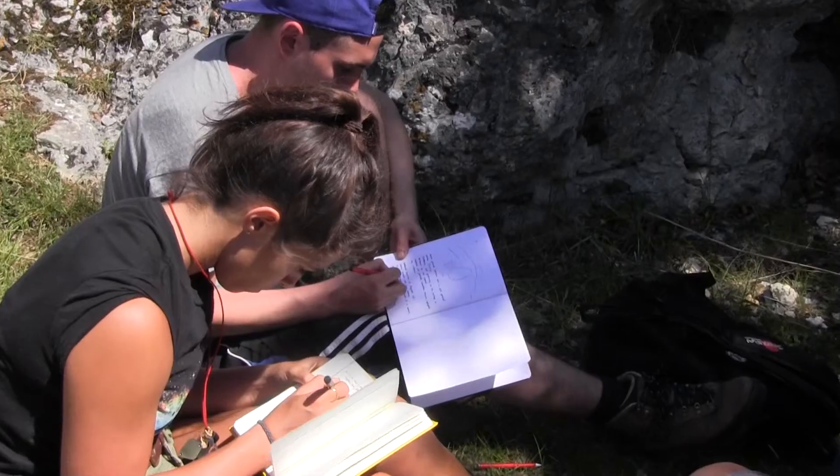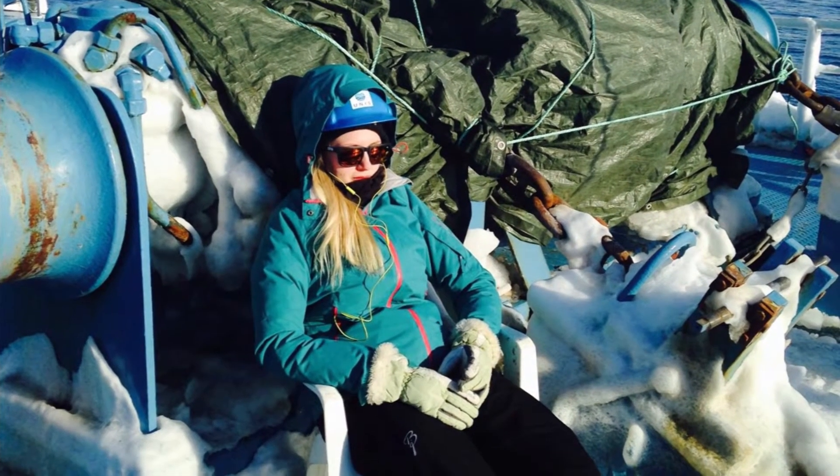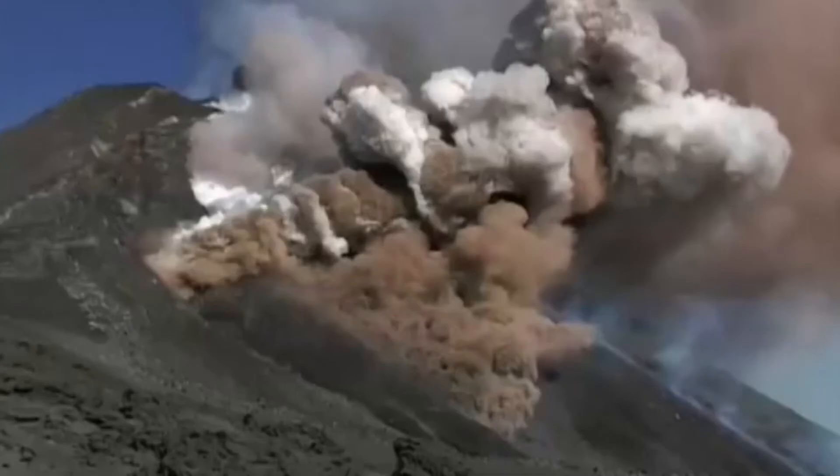One of our key priorities is always trying to make measurements in the lab which can be directly related to measurements in the field. So we do go out into the field — we take samples out of the field, but we also do field work on volcanoes.